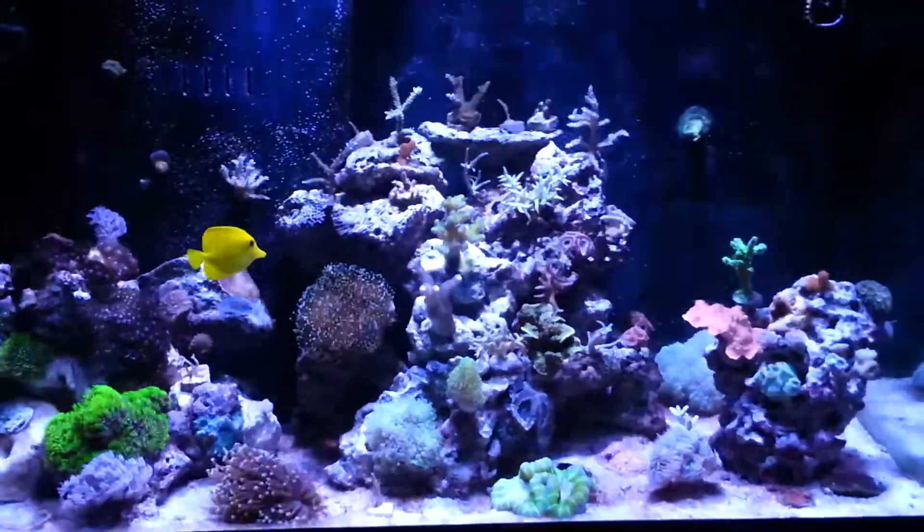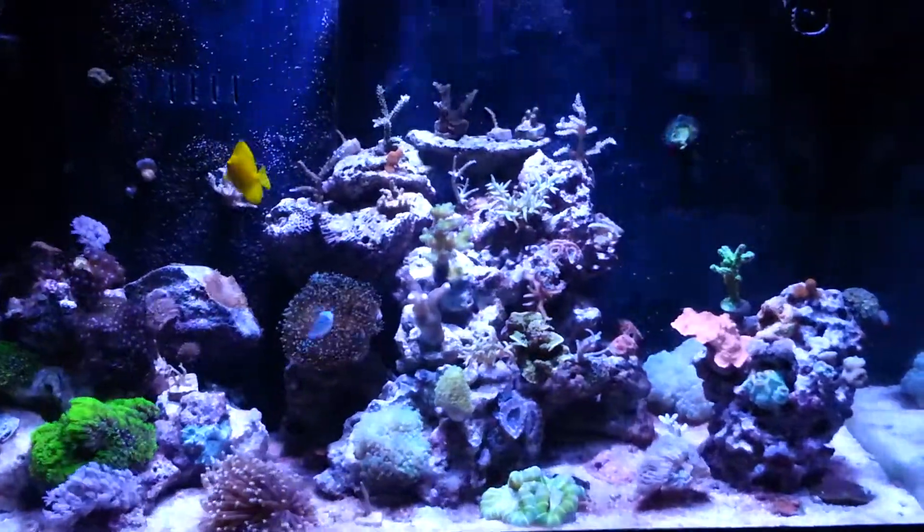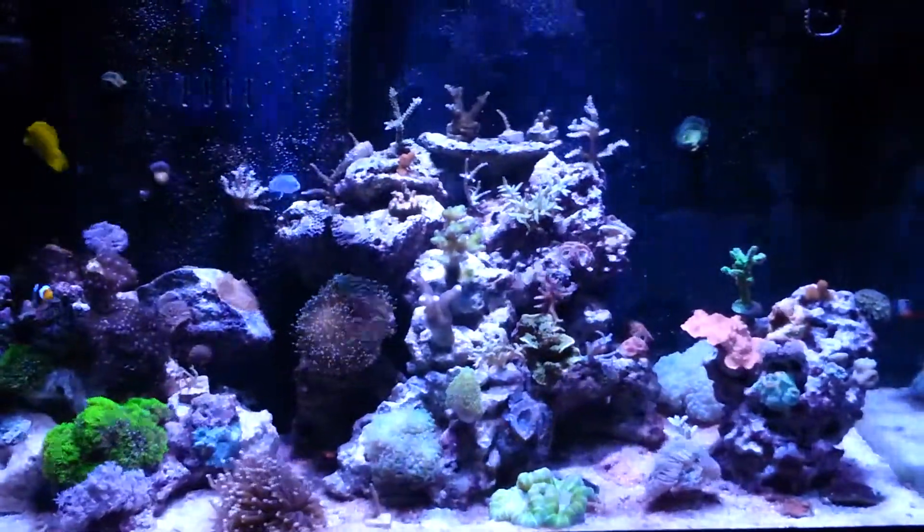And as you can see, it has all disappeared. I didn't use any chemicals.